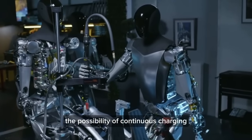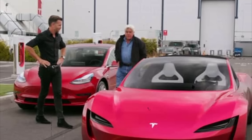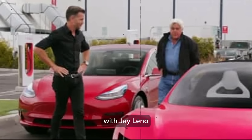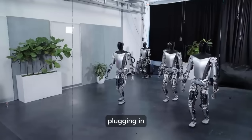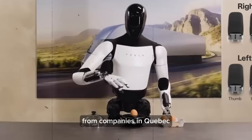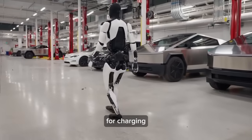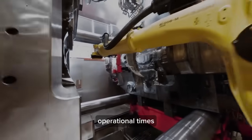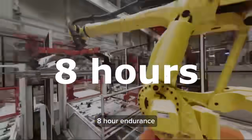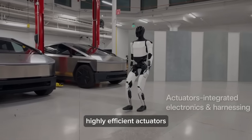The possibility of continuous charging while working opens up new avenues for operational efficiency. Innovations like wireless induction charging — hinted at by Tesla's chief designer in an interview with Jay Leno — could allow the bot to recharge without physically plugging in. Coupled with advancements in inductive and capacitive charging from companies in Quebec, Optimus could potentially operate around the clock. While other humanoid robot companies target 1.5 to 5 hours of operation, Tesla aims for a remarkable 8-hour endurance, attributed to Optimus' larger battery pack, highly efficient actuators, and battery management system.